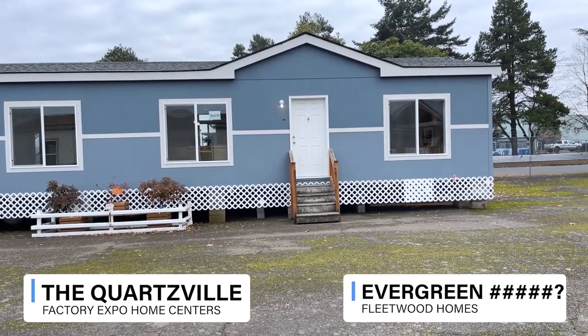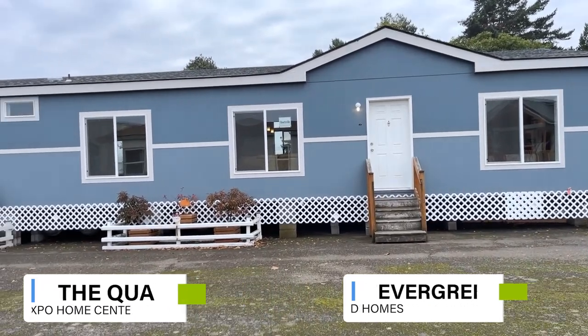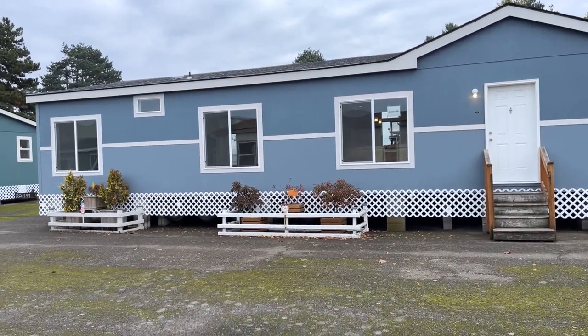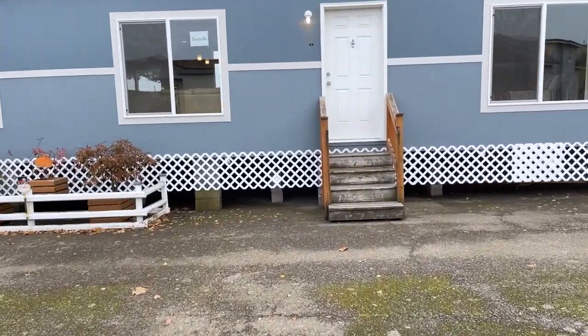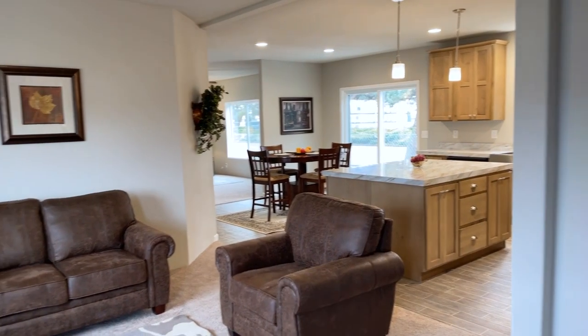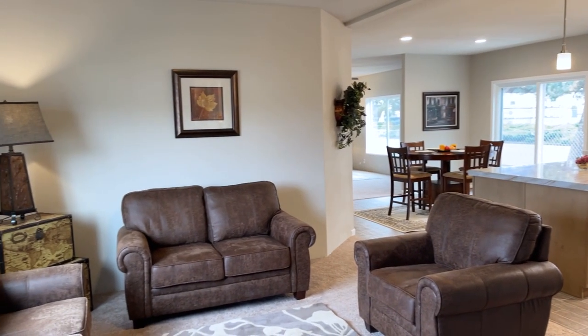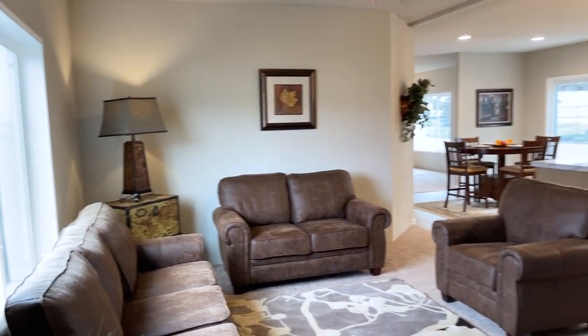So we're going to take a look at the Quartzville. Really excited to look at this one. Look at how large it looks just from the outside. Let's walk on in. There are multiple entrances — this is the one we're going through. You can see the rest of the living area.